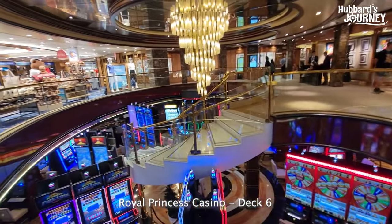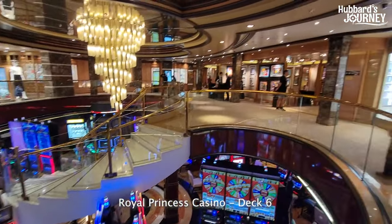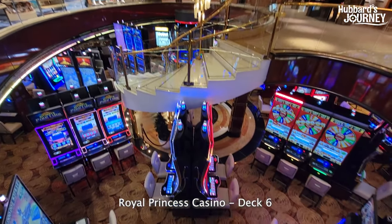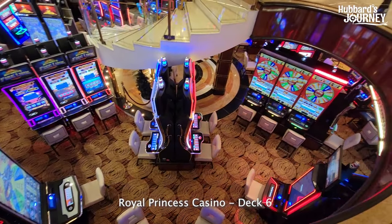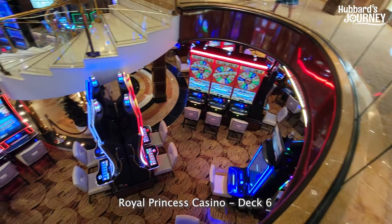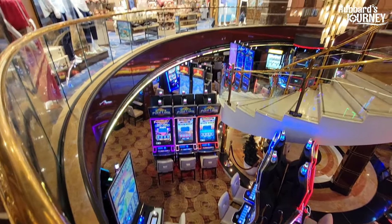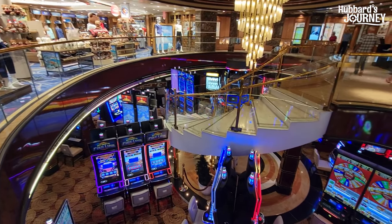Check this out. I am on Deck 7 looking down the stairway at this casino on the Royal Princess. Wow, let's go down there and check it out.